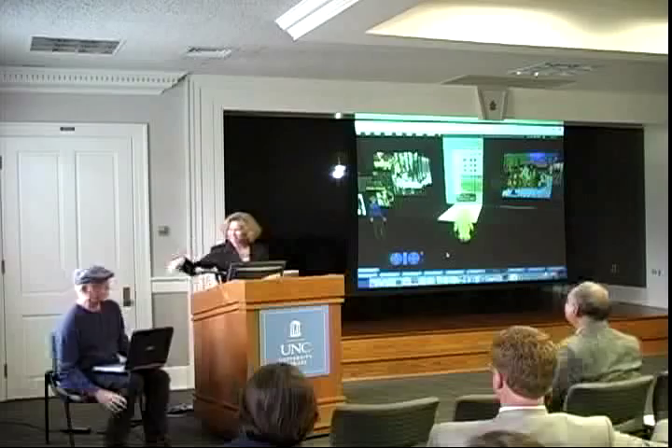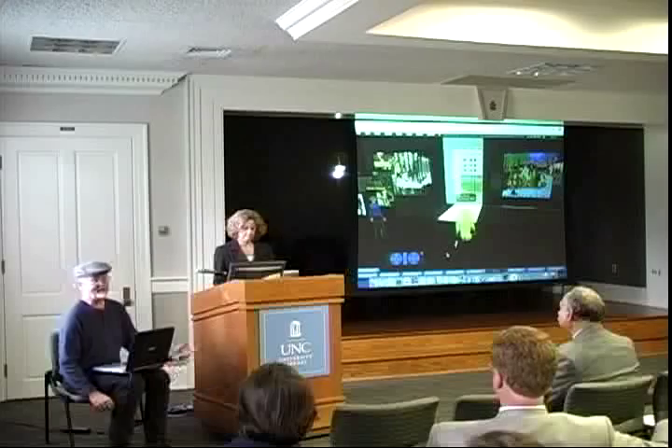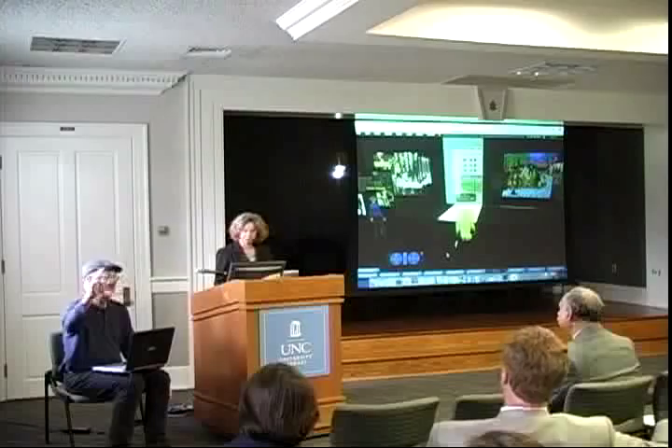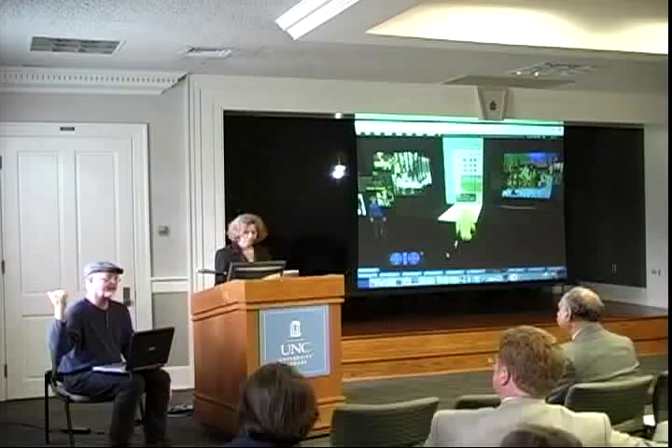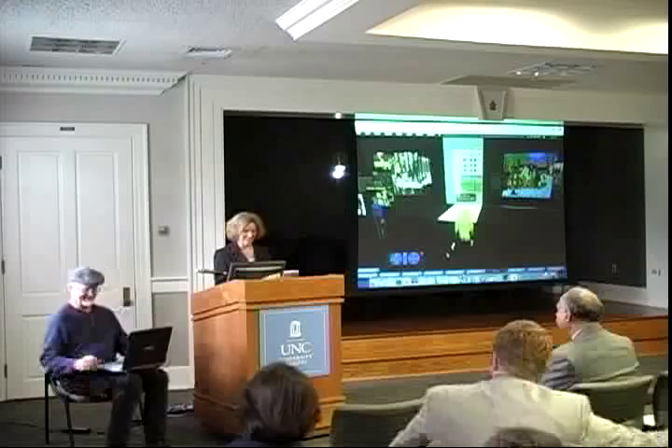A good example: last week they did the first lecture from SILS into Second Life. Gary Marchionini did a lecture on surrogation — avatars are surrogates. While he lectured in Manning Hall, he was also lecturing to about 20 avatars in Second Life on Information Island. Larry's avatar was visible on stage doing tech support.